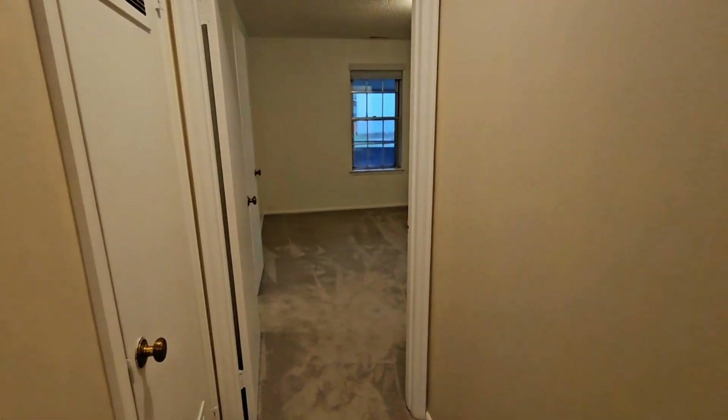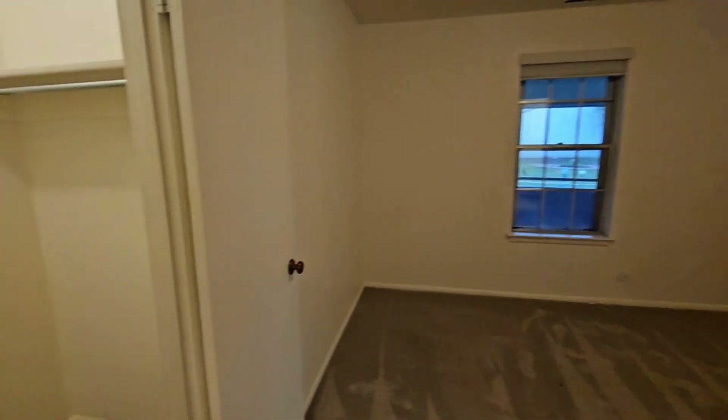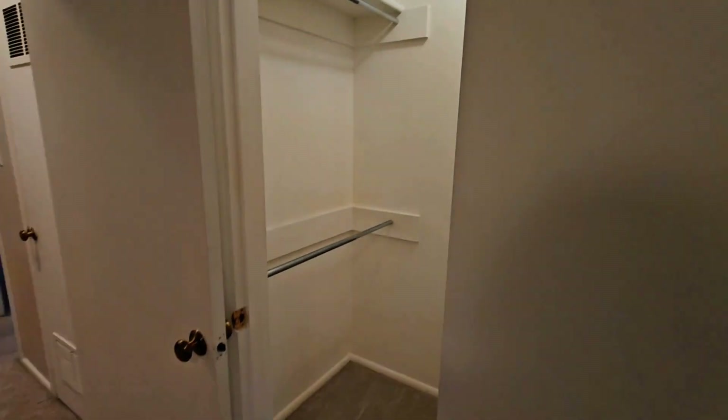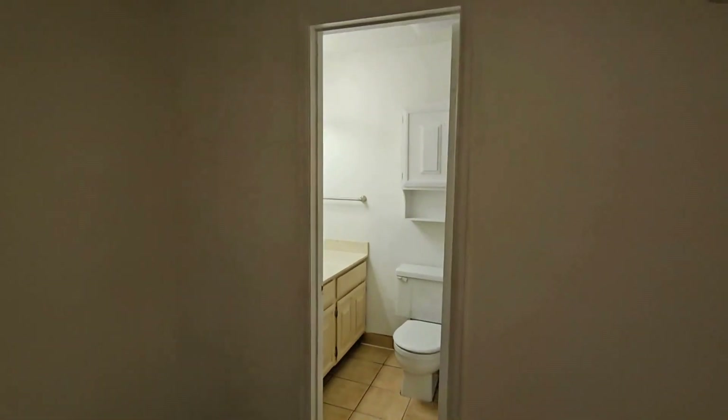Heading down the hallway to our left, this is going to be the master bedroom. This bedroom is going to have a walk-in closet, as well as an en-suite bathroom.